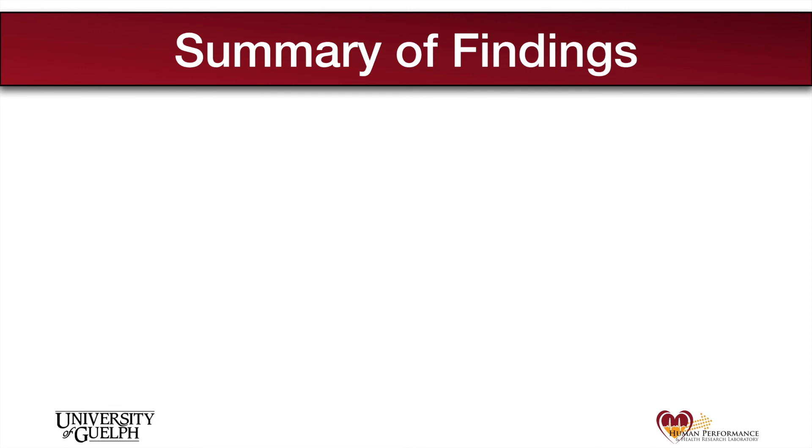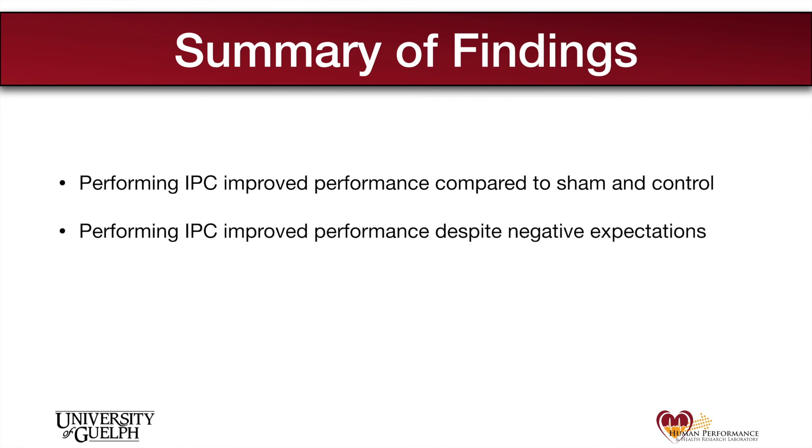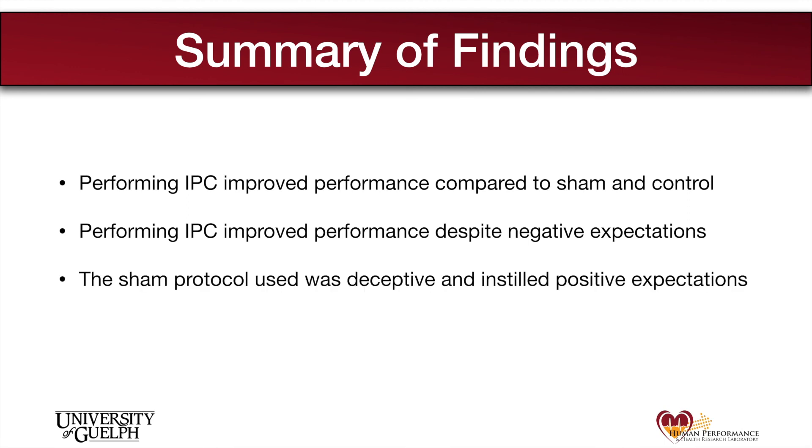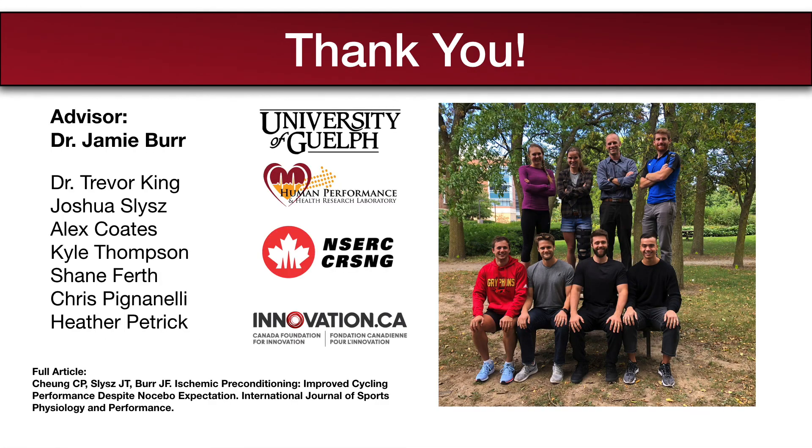To summarize: IPC improved performance despite participants' expectation that it would be negatively impacted by the intervention. At the same time, the sham protocol led participants to believe their performance would be improved — however, performance was not different than control. I would like to thank everyone who was involved in making this project a possibility. I hope you've enjoyed this knowledge translation video, and please look out for more knowledge translation videos from our lab in the future.